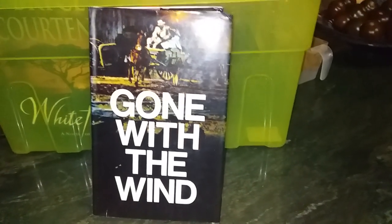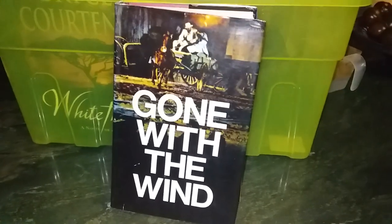Finally, 'Gone with the Wind,' which is being replaced by a better edition. It's not in too bad condition, but it's seen better days — mostly it's just the dust jacket, as usual. And that's all the books I'm getting rid of in this unhaul.